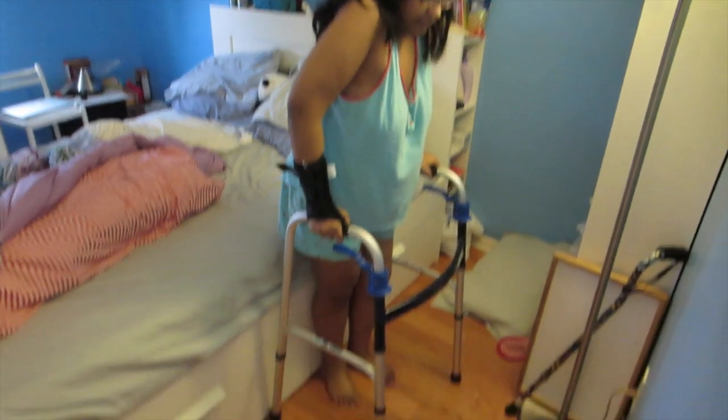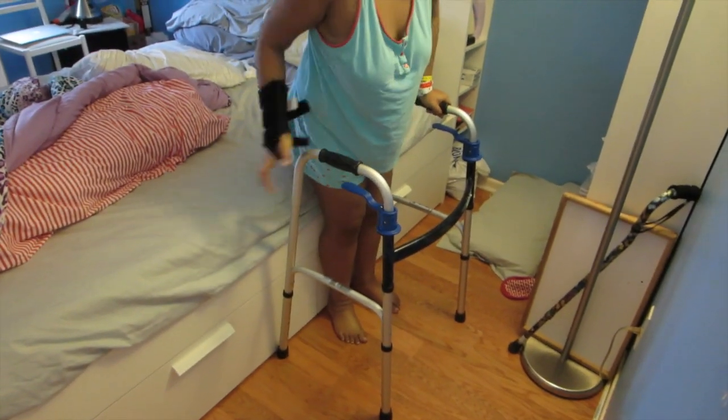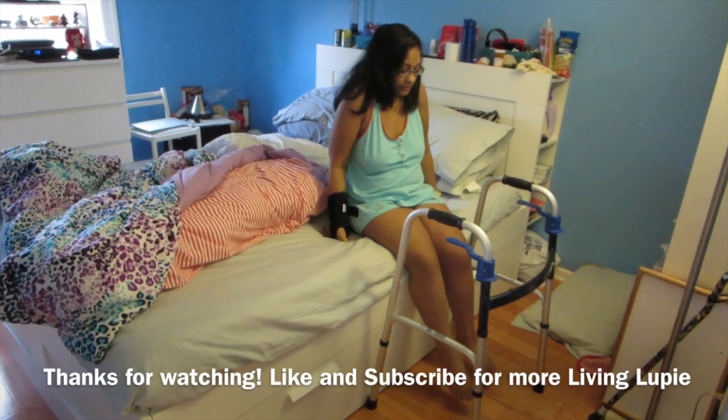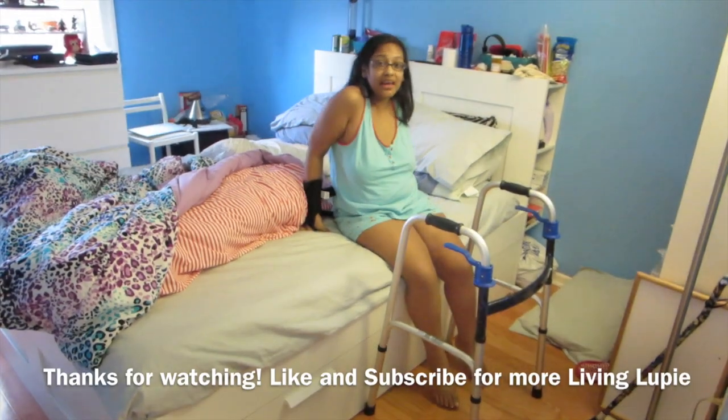How is it? Short! And that could be safe. Back in bed.